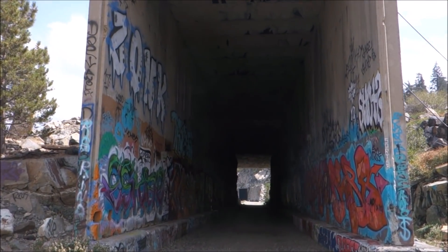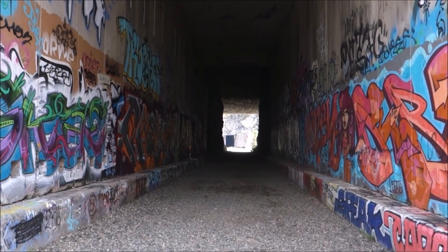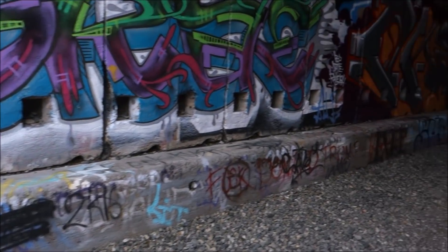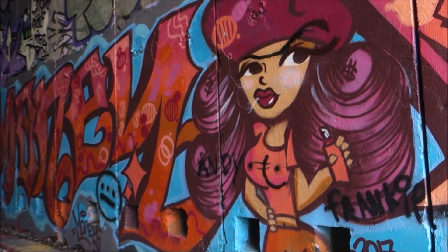These are snow sheds — what we're walking in right now. They are to protect the trains from the heavy snow blocking the rails, but also from avalanches and things like that.